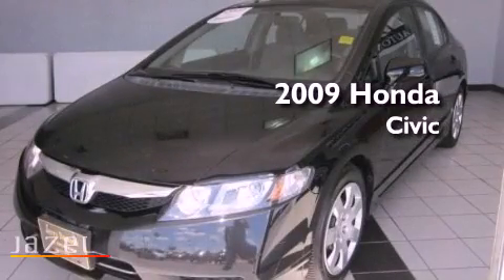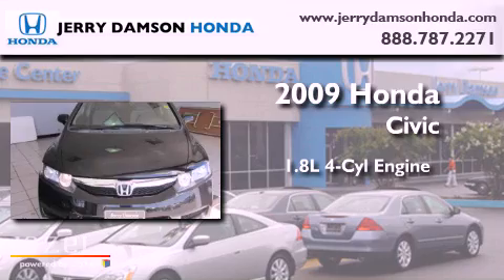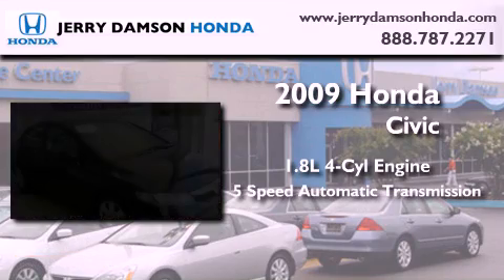This is a certified pre-owned 2009 Honda Civic. It features a 1.8 liter 4-cylinder engine and a 5-speed automatic transmission.